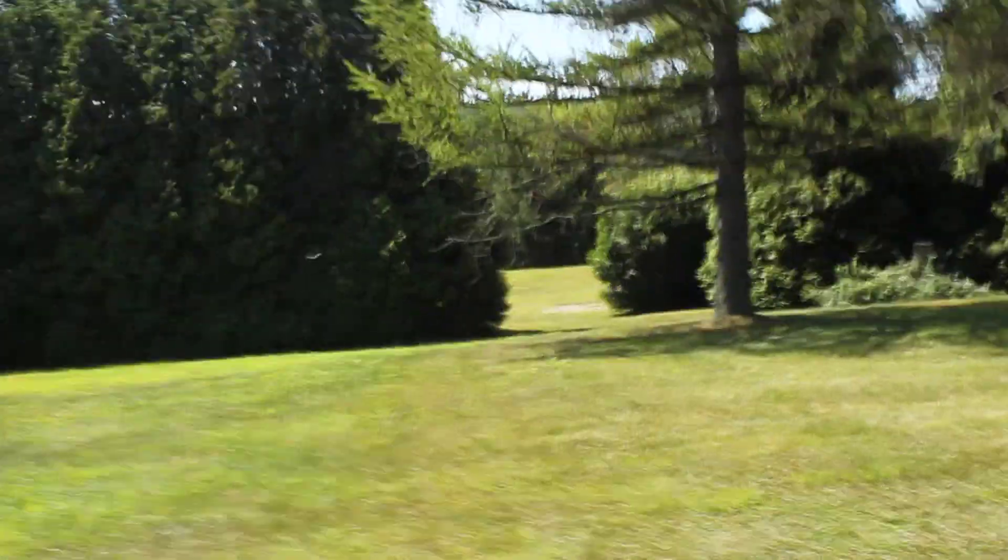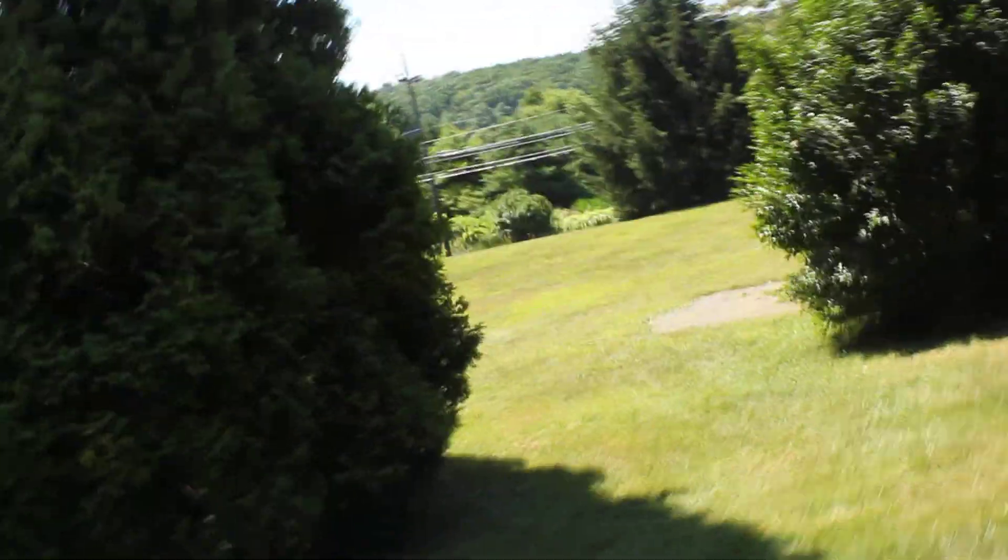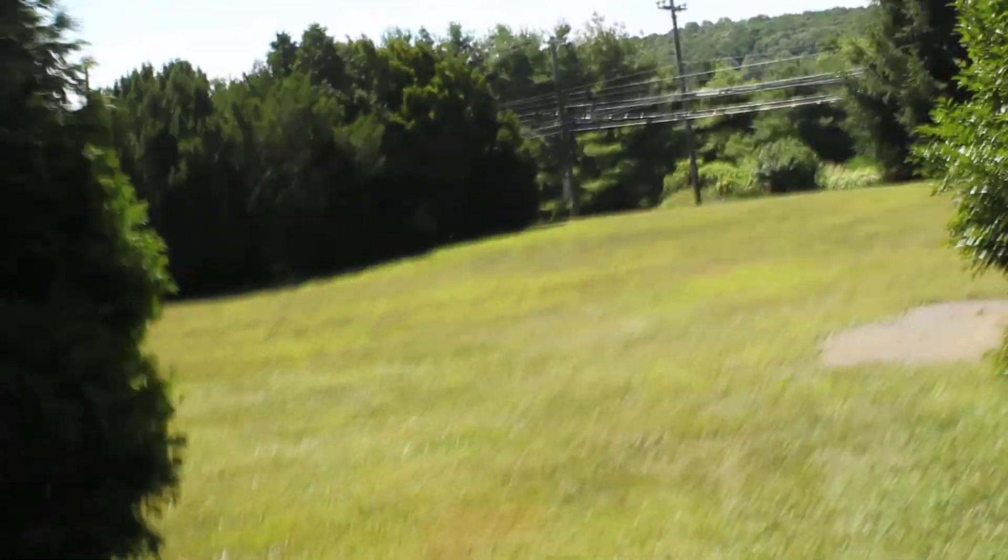I'll go this way. And this little section here with the trees is all mine too.